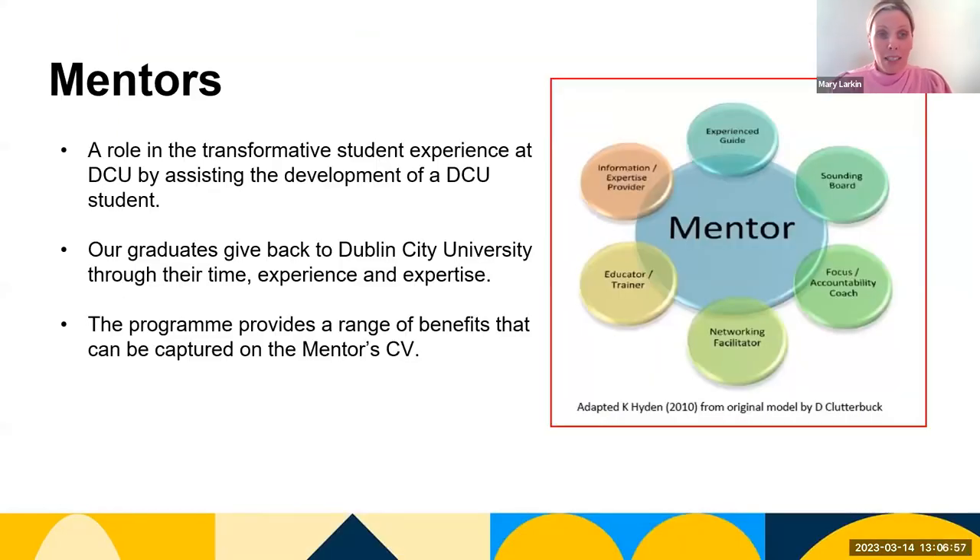The role of our mentors is transformative to the student experience here at DCU by assisting the development of our students. Our graduates give back and volunteer to Dublin City University through their time, experience, and expertise, and the program provides a range of benefits that can be captured on the mentor's CV.